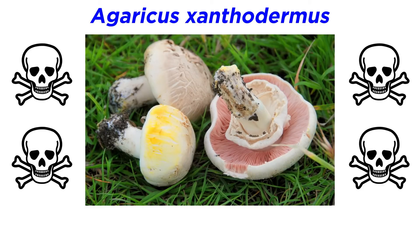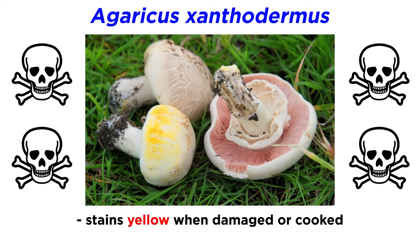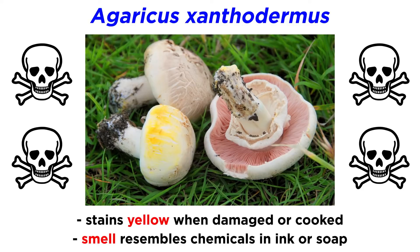Agaricus xanthodermis is a poisonous mushroom that looks very similar to Agaricus campestris, but it stains yellow — meaning its color changes from white to yellow when damaged or cooked. It also has a smell resembling chemicals found in ink or soap.